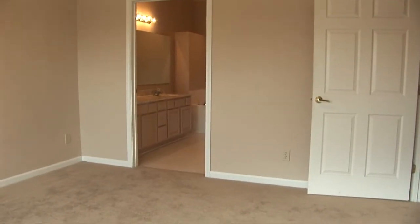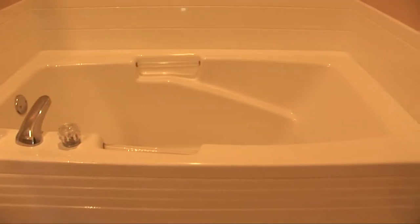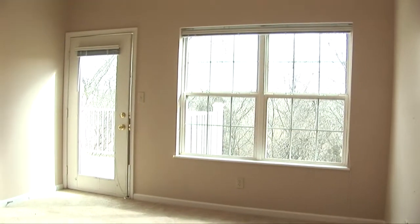This is the master bedroom. Master bathroom features an oversized tub, a separate room for the shower and toilet, and a big walk-in closet. High ceilings and direct access to the deck. Excellent view.